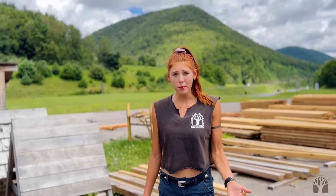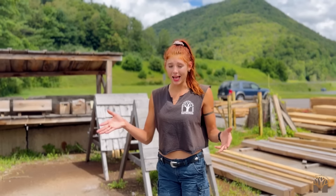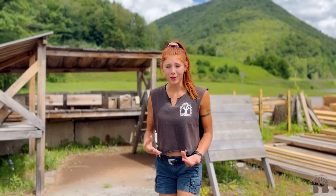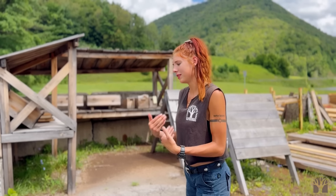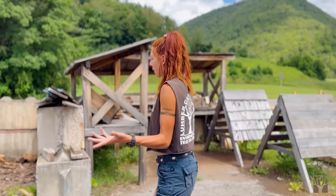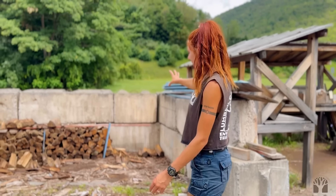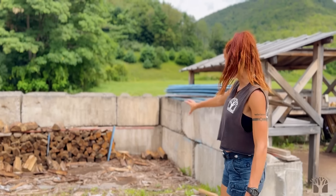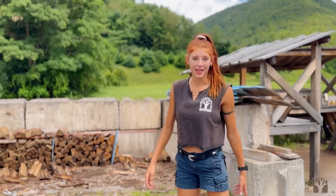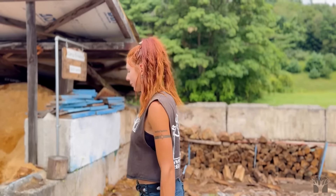We don't just do lumber though. We do firewood and basically anything that has to do with wood. This is all part of our zero waste strategy. As long as we can use every part of the tree, that's what makes us really happy, so that means we offer many products. This is usually our campfire wood — you see there's not much here right now. People are out camping, so we sold a lot of it.